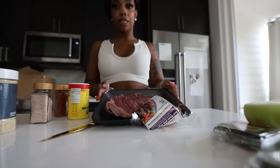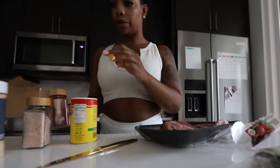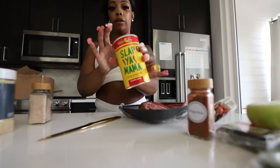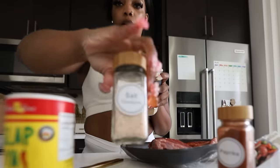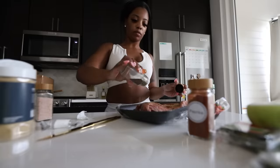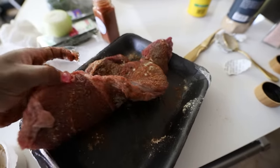I like to season my meat before I put it in the pot — paprika is what I use, along with my favorite seasoning, onion powder, garlic powder, and Himalayan salt. All right y'all, my meat is all seasoned.